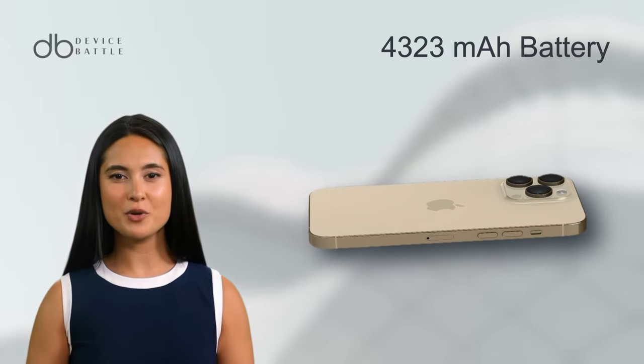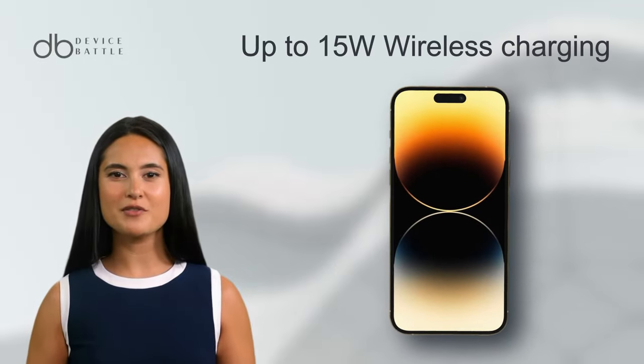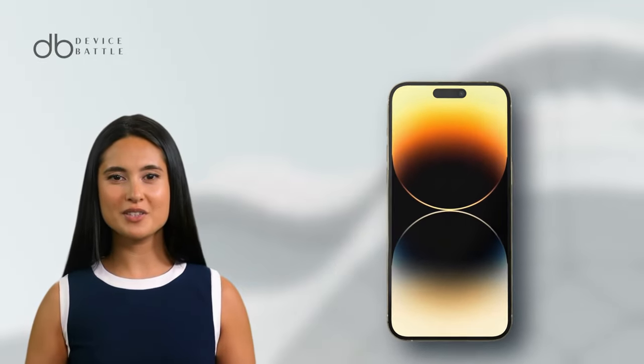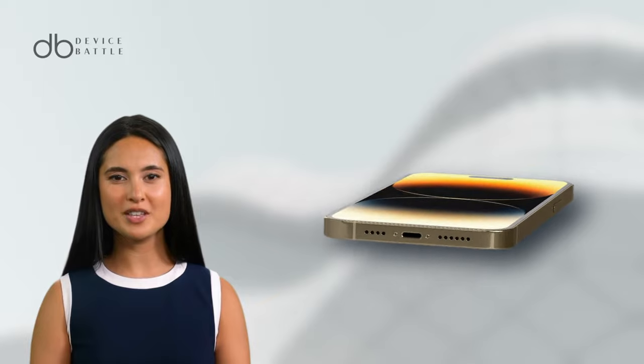The device is powered by a 4,323 mAh battery, supporting up to 15W wireless charging. It also includes features like emergency SOS via satellite, ultra-wideband support, and Apple Pay.